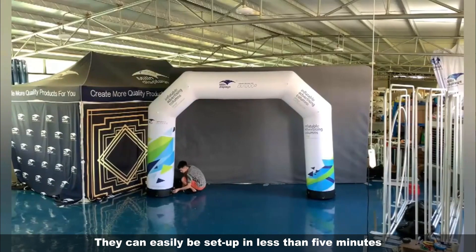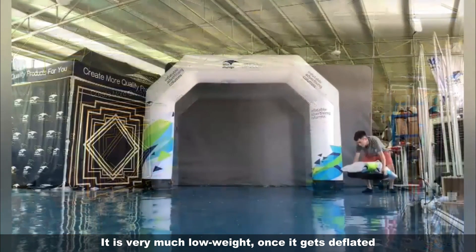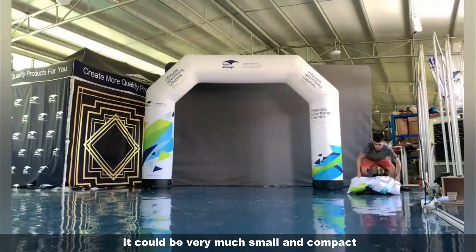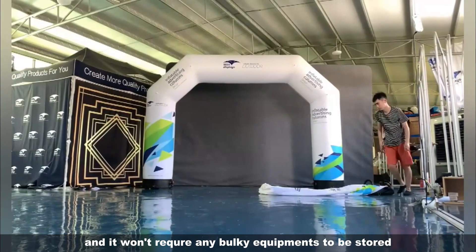They can easily be set up in less than 5 minutes. It is very much low weight. Once it gets deflated, it could be very small and compact, and it won't require any bulky equipment to be stored.